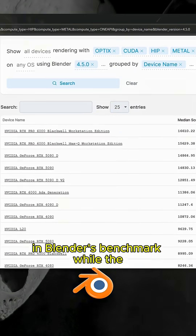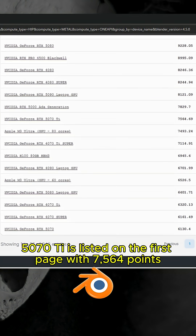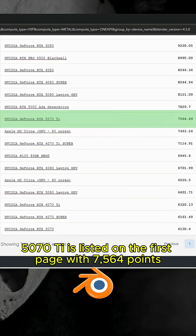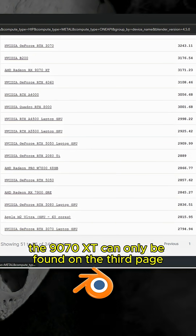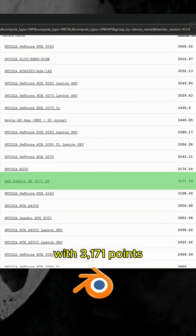In Blender's benchmark, while the 5070 Ti is listed on the first page with 7,564 points, the 9070 XT can only be found on the third page, behind the 3070, with 3,171 points.